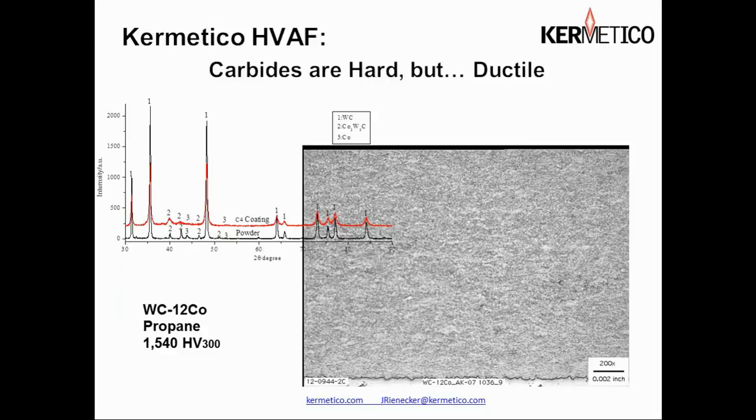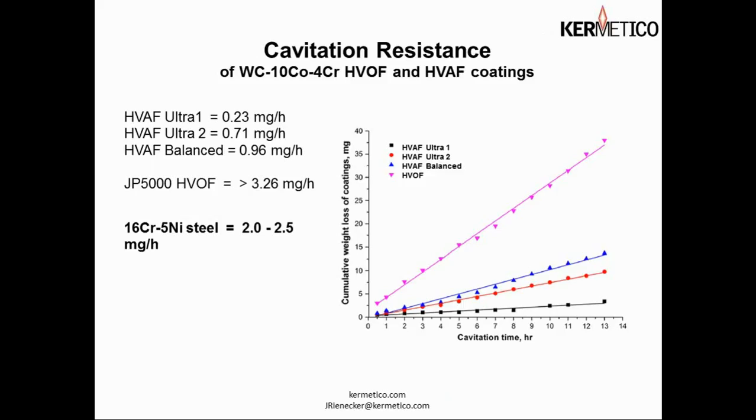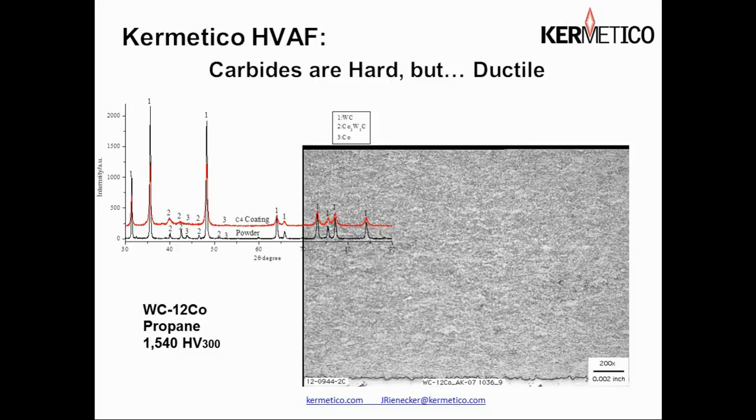Here we have an X-ray diffraction comparison of the feedstock powder and the as-applied coating, and as you can see there's not very much difference. The properties of the feedstock powder end up in the coating with very little alteration. Here we also have a micrograph of a typical tungsten carbide coating — I refer to this as boring metallography, because no matter where you look you're looking at the same thing. The consistency is amazing.